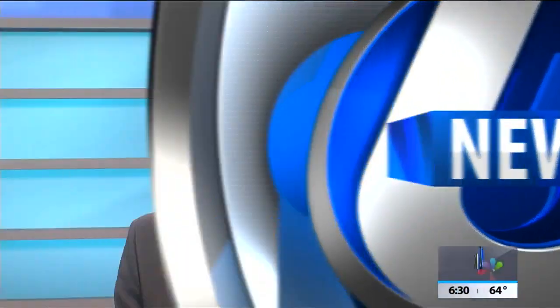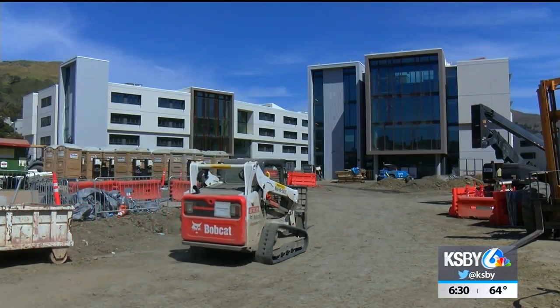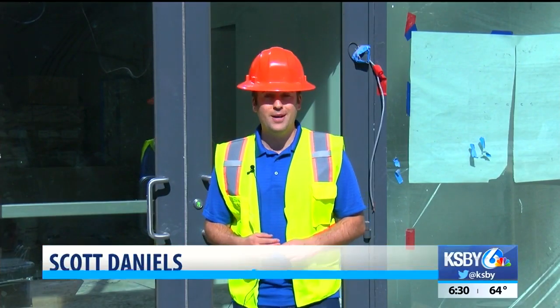Nearly 1,500 Cal Poly students will not have to fight over housing after this school year is over, once the on-campus residence halls across from the pack are finished. But will they be ready once the new school year begins?